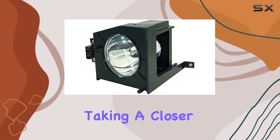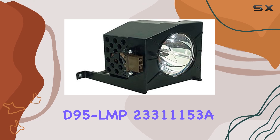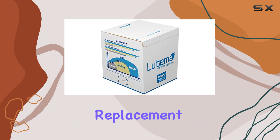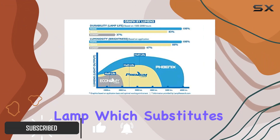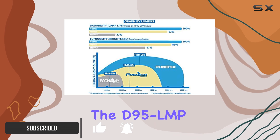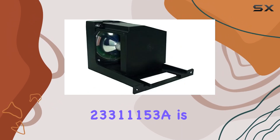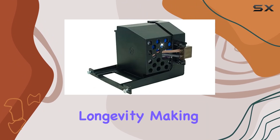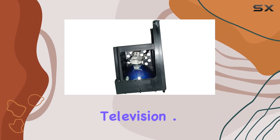Today, we're taking a closer look at the Latima Toshiba D95 LMP23311153A replacement DLP LCD projection TV lamp. This replacement lamp, which substitutes the D95 LMP23311153A, is touted for providing optimal brightness and exceptional longevity, making it an excellent choice for your DLP or LCD projection television.